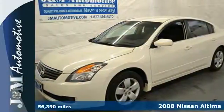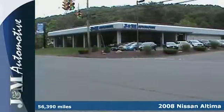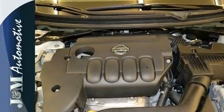Whether it's for you or the whole family, step up to this sporty and stylish 2008 Nissan Altima. Known for its roomy interior and spirited performance, this Altima features keyless entry and start, a tire pressure monitor, and second row folding seat. It also comes with an audio input jack and cruise control.